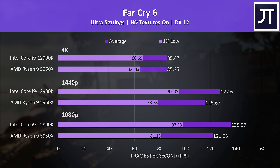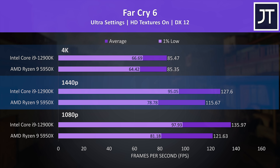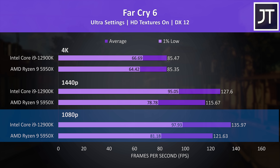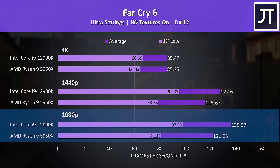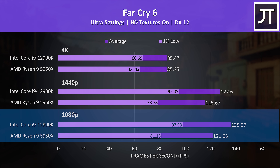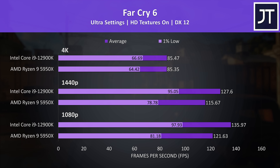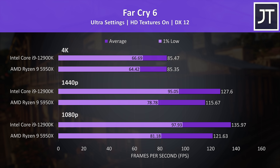Now for some gaming — let's find out how both processors compare in 10 different games at 3 different resolutions. Far Cry 6 was tested with the game's benchmark. At 1080p the 12900K was reaching a 12% higher average frame rate, with a larger 20% boost to the 1% lows, so a more stable experience on the Intel system. The i9 was clearly ahead here, though this was one of the best performing games on it.